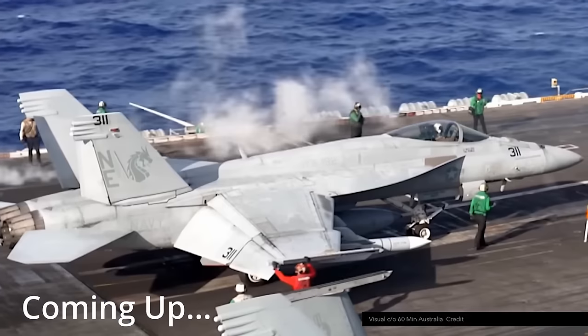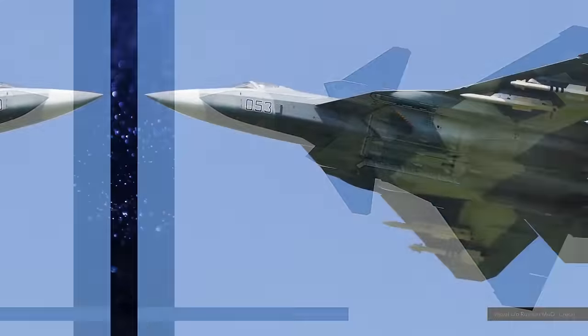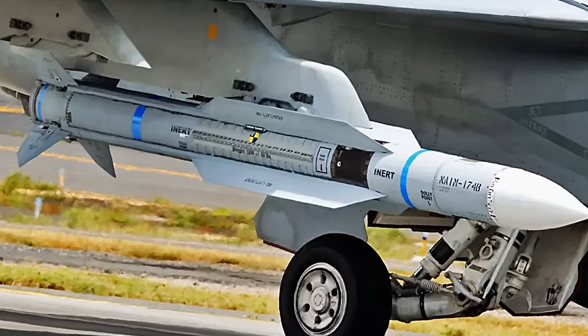The key parameter to understand if the USA turned around the kinematic disadvantage of the current air-to-air weapons, compared with Chinese and Russian missiles, is the max range. We calculate the max range for the AIM-174 and the result is...